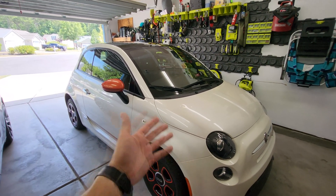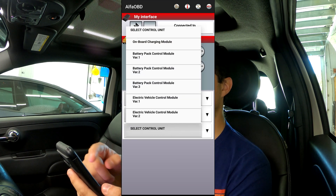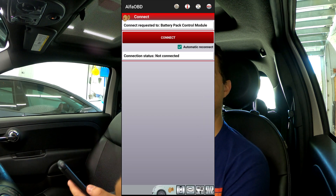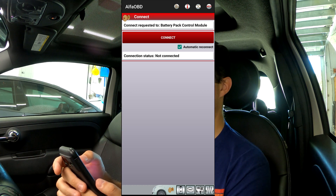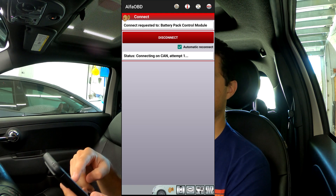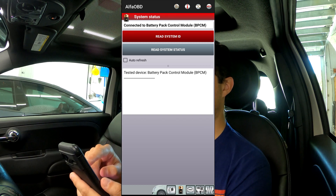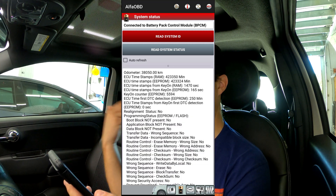So let's jump in the car, get it plugged in and see how it looks. We've got the Alpha OBD app pulled up and ready to go. We connect to the Bluetooth OBD dongle — connected to our V-Peak. We chose the Fiat 500E 2013 to 2019 model year, we're on battery management, and we're going to connect to the battery pack control module. There are two options and I'm not sure what the difference is — if you know, put a comment below. Once we connect, we hit the little battery icon at the bottom and read system status, which will give us the status and health of the battery.